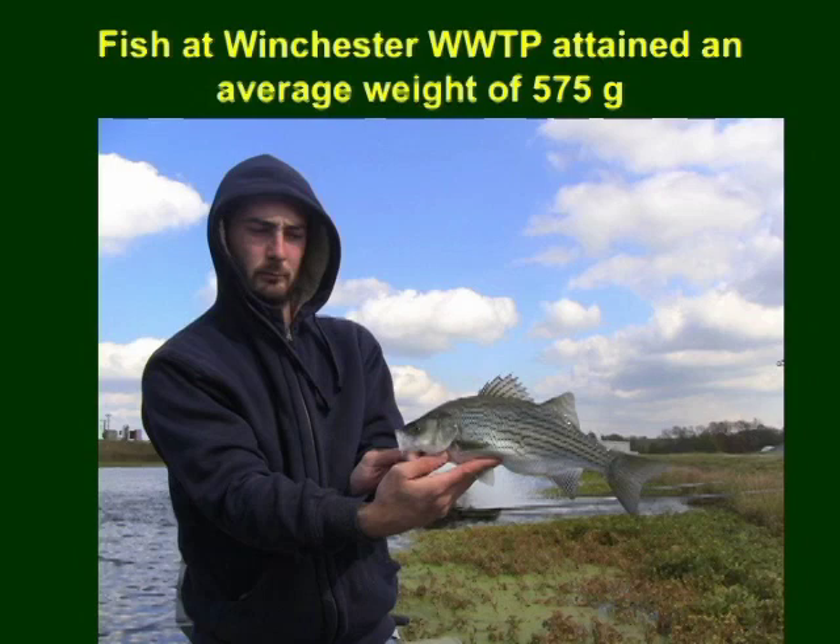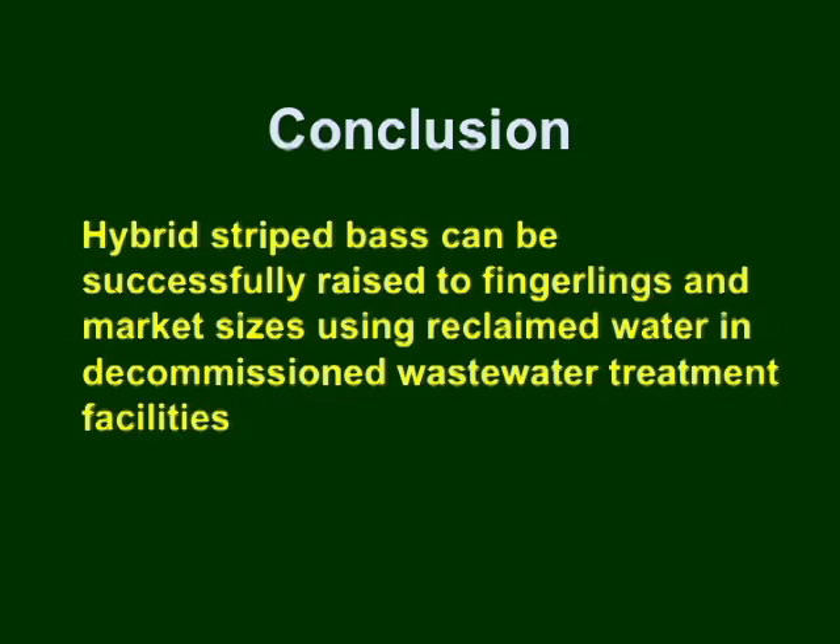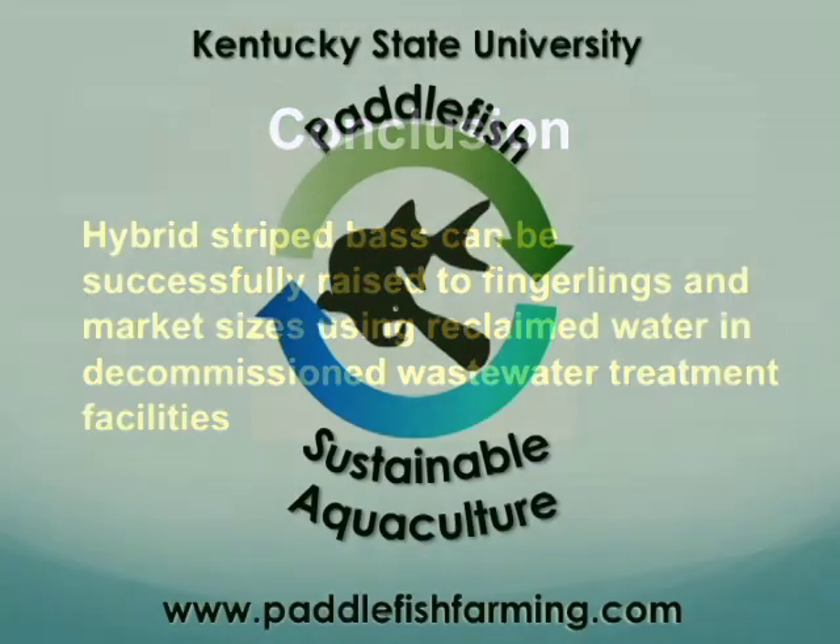In November 2012, the fish at Winchester wastewater treatment plant attained an average weight of 575 grams, while the fish grown at London wastewater treatment plant weighed an average of 410 grams. The results of this study have shown that hybrid striped bass can be raised successfully into fingerling and marketable sizes using reclaimed water in decommissioned wastewater treatment facilities. Thank you.